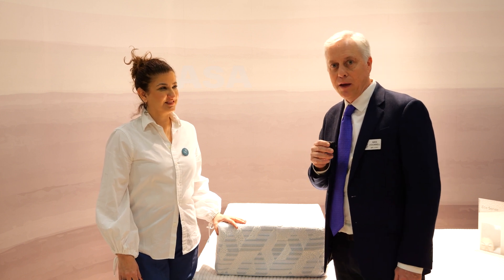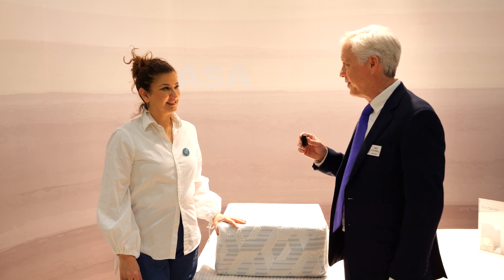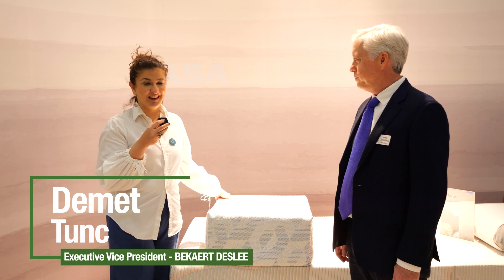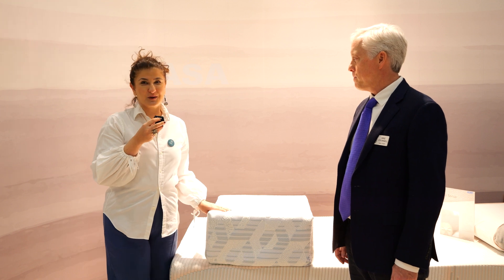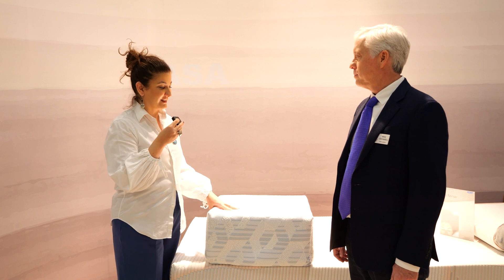She's with Bekart Desli and she is going to tell us a bit about this removable ticking product that they have developed. Well, thank you Mike for the introduction. So at Bekart Desli we care a lot about innovation in sustainability. Here we are showcasing one of the many innovations that we have in the area of sustainability.